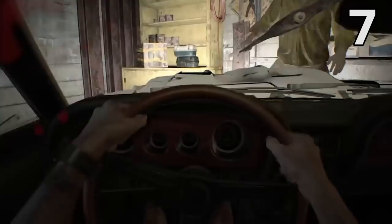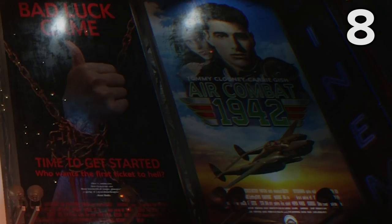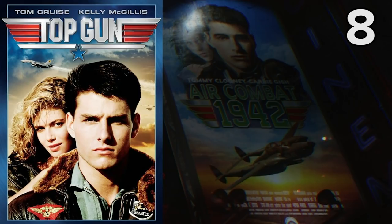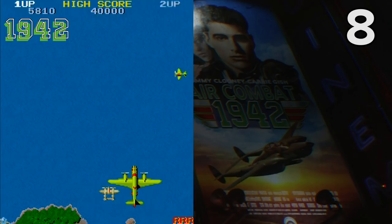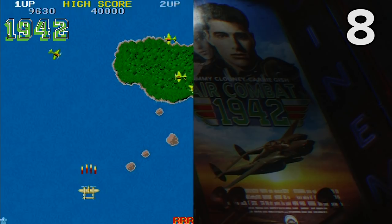We're taking a trip back in time to 1942 with this movie poster, where we can spot two references for the price of one. Not only is this poster for Air Combat 1942 a complete rip-off of the poster for Tom Cruise's airborne adventure movie Top Gun, but it's also a reference to Capcom's classic vertically-scrolling shooter game 1942. In another interesting bit of tie-in trivia, the North American home console port of this famous arcade game was released in 1986, which is the same year that Top Gun first hit the cinemas.